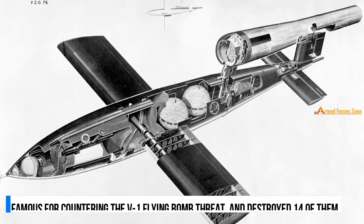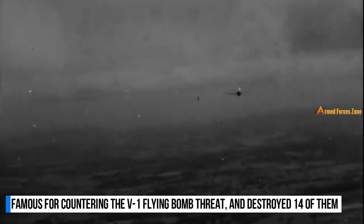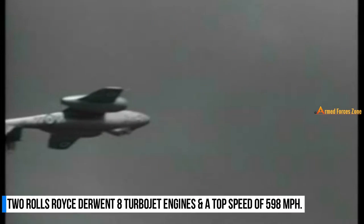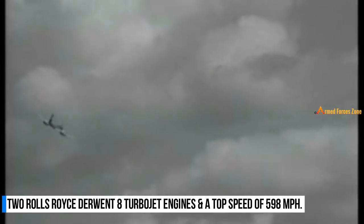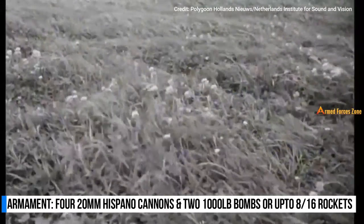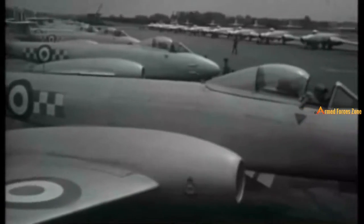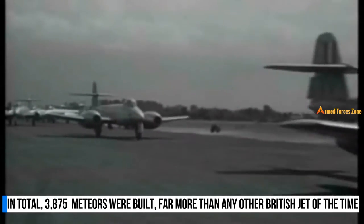In World War II, the Meteor was most famous for its role in countering the V-1 flying bomb threat and was responsible for the loss of 14 of the terrifying flying bombs. Meteors also destroyed 46 German aircraft on strike missions. The F-8 version was powered by two Rolls-Royce Derwent 8 turbojet engines, giving a top speed of 598 miles per hour, and was armed with four 20mm Hispano Mk-5 cannons, two 1,000-pound bombs, or up to 16 rockets. In total, 3,875 Meteors were built.